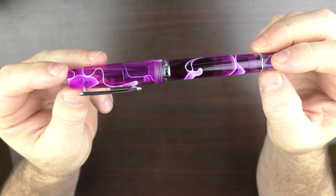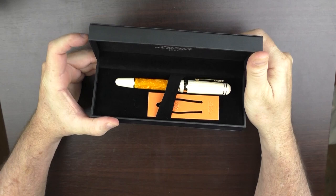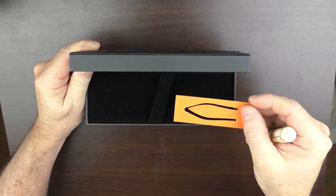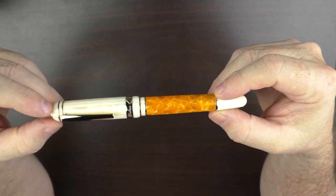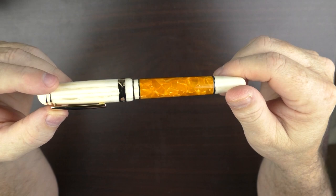Next is a pen from Laban — their latest model called Sun. It is a nice muted orange and also included a little bookmark. Laban has come out with a number of really interesting pens over the last couple of years, and each one I've tested has written very well. I haven't inked this one up yet but I'm confident this model will be no exception — look for this to be reviewed sometime in the near future.